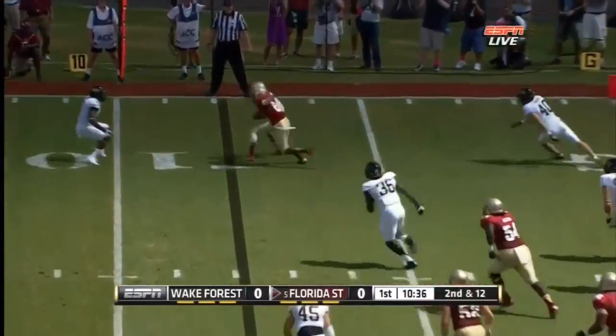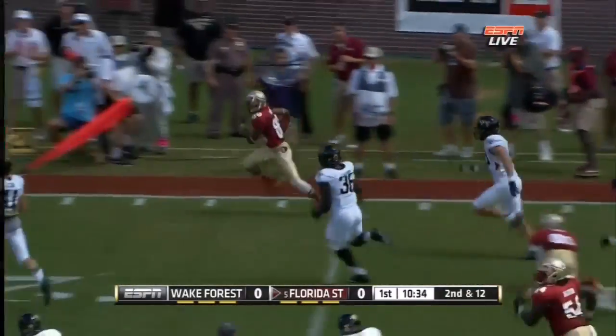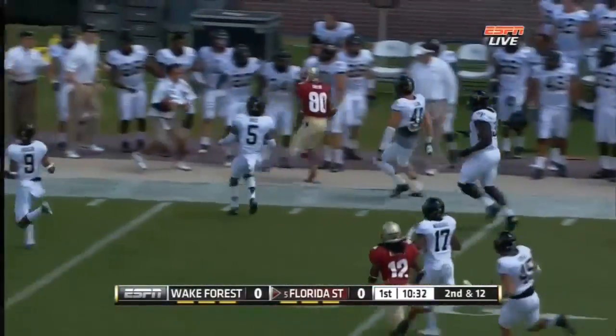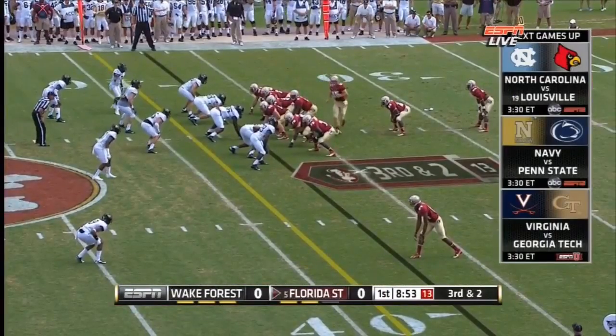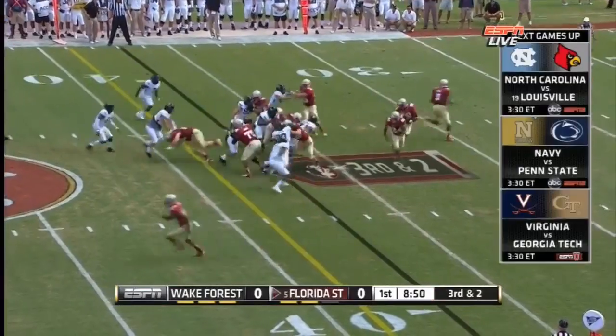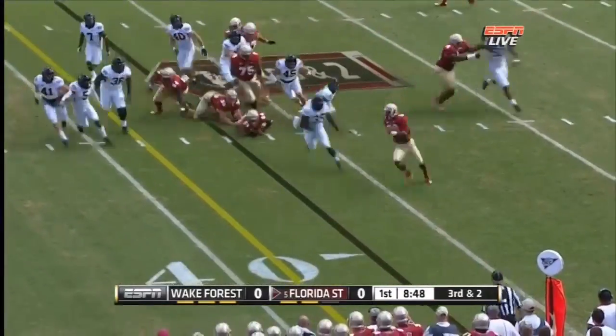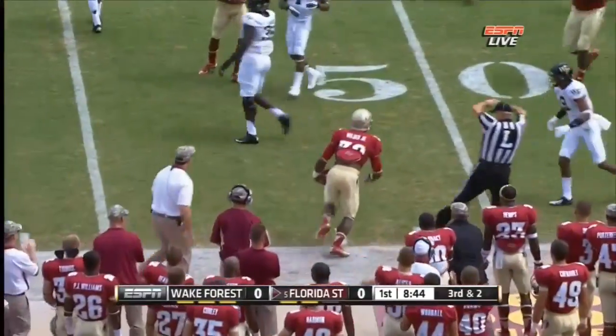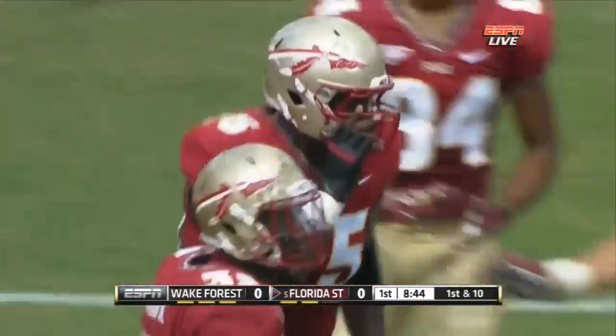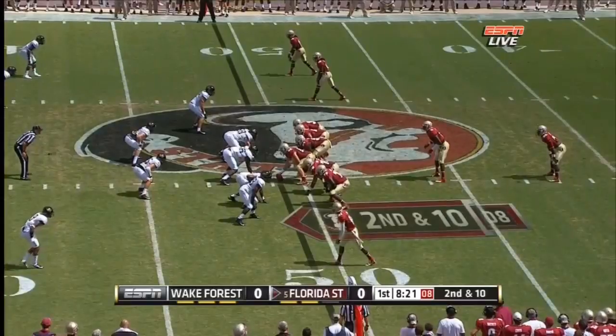Manuel almost throws an interception — a dangerous pass to Rashad Green — but he's loose, pushed out of bounds at the twenty-nine yard line. Third and two, they've got the big back James Wilder Jr. in the game. Wilder has speed as well as size, takes on the corner, dumped out of bounds at the forty-nine — a fourteen yard gain.